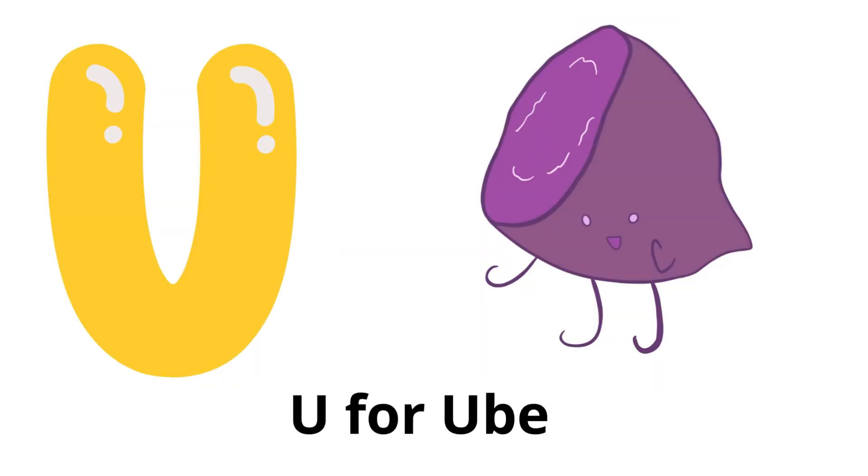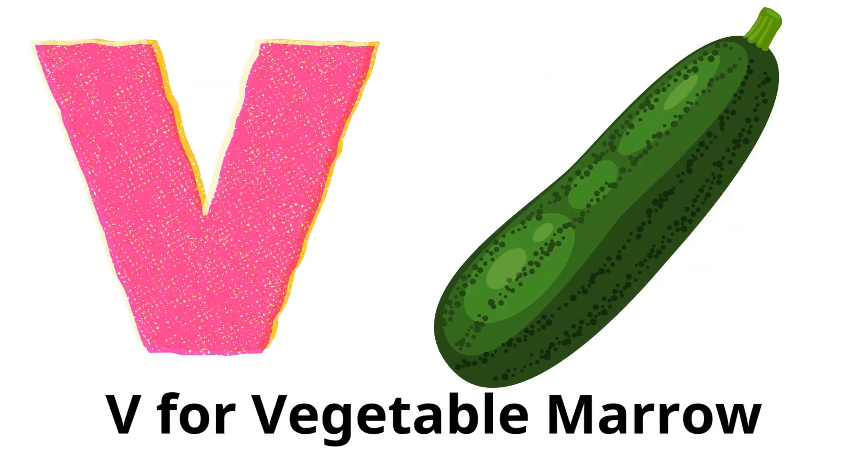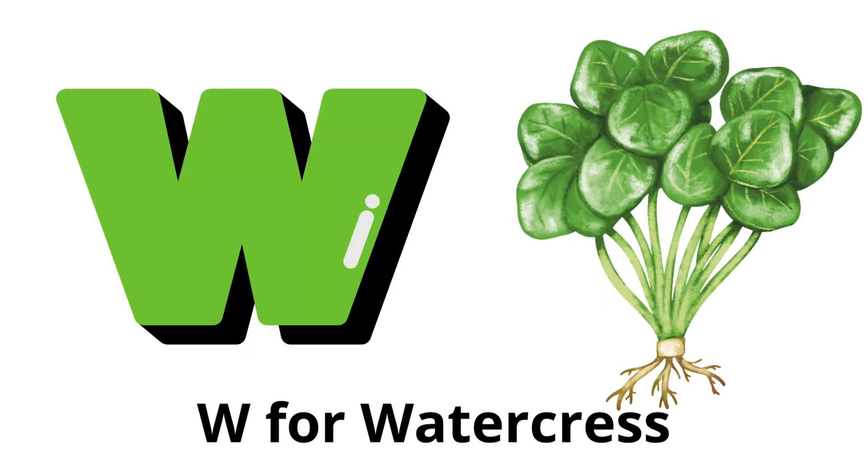U for ube: a purple yam commonly used in Filipino cuisine. V for vegetable marrow: a type of summer squash similar to zucchini. W for watercress: a small, leafy green vegetable with a peppery flavor.